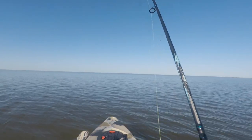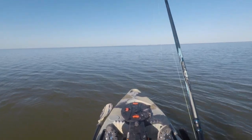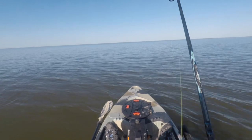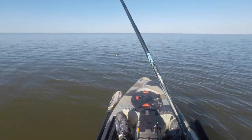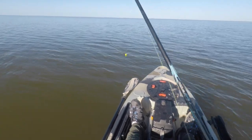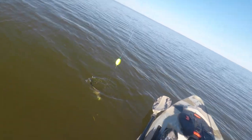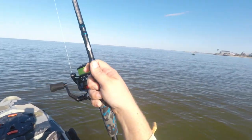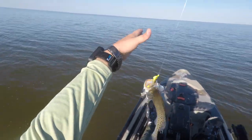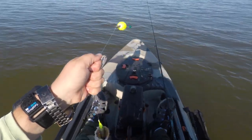Fish on! Fish on! All right, first one on the day for me. Swimming right next to me — there we go, little dinker, little dinker. But hey, it'll work, it will work.